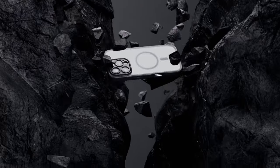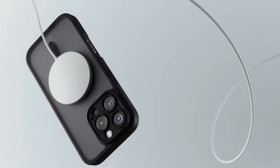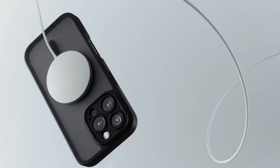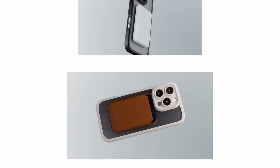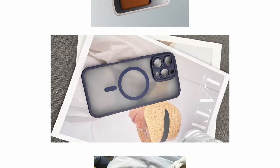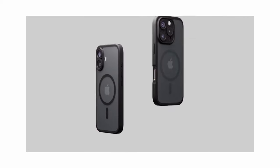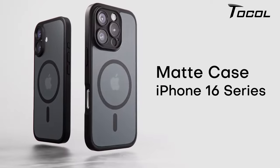Now let's talk design. The slim, comfortable feel of this case is a huge plus. The high-quality, semi-transparent surface combined with a nano-oil repellent coating gives it a silky, non-stick texture. The unique granular side frame not only enhances grip but also maintains a fashionable look. At just 0.05 inches thick, it fits perfectly in your pocket.